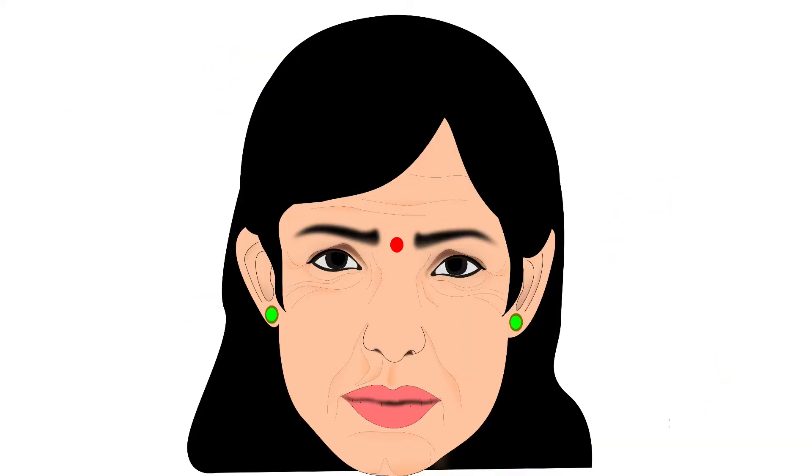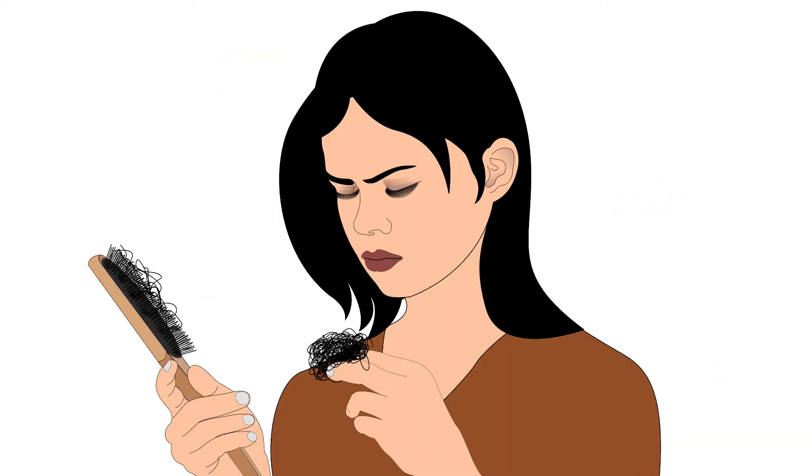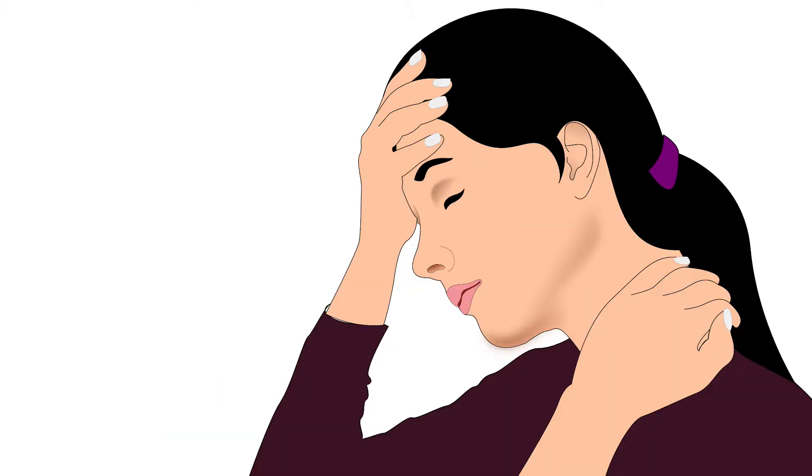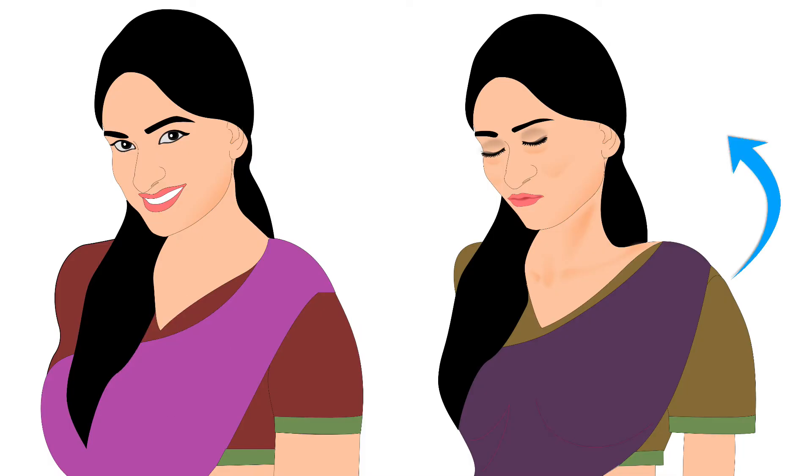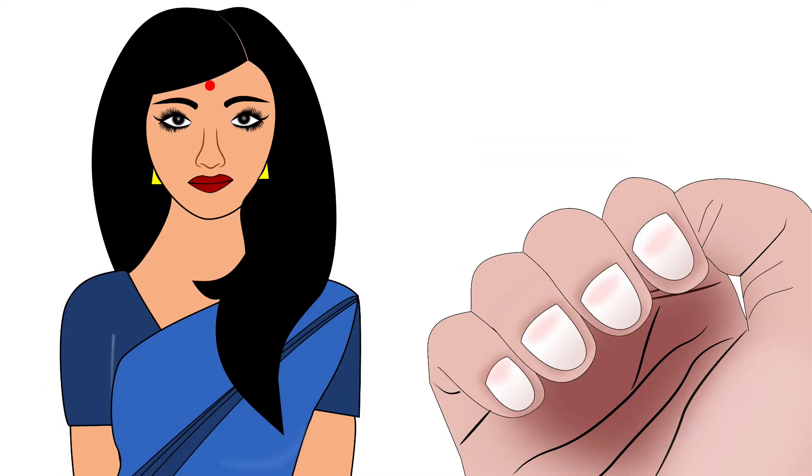In adults, protein deficiency leads to wrinkling of skin, hair fall, tiredness and weakness, frequent infections and muscle loss. Another protein called keratin is an important part of hair, nails and skin.